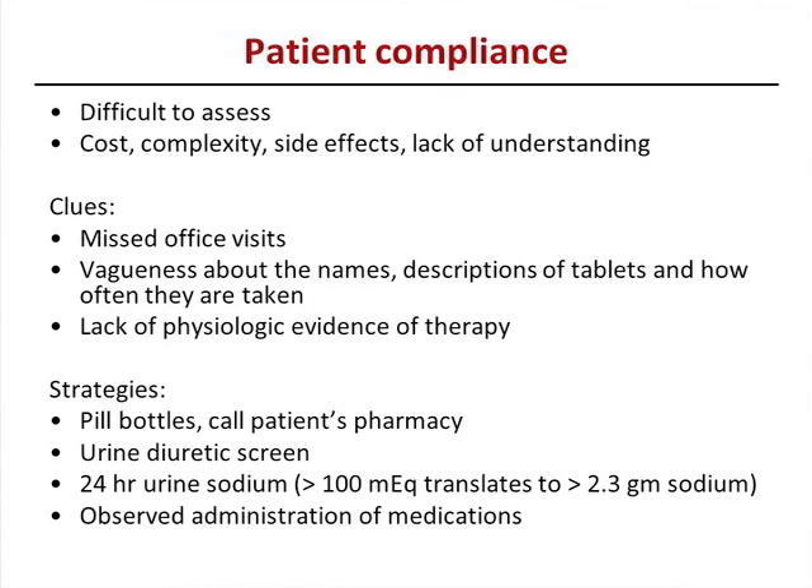Patient compliance is always difficult to assess — it's subjective and could be due to cost, complexity of medications, side effects, or lack of understanding. Clues include missing office visits frequently, being vague about medication names or doses, and lack of physiologic evidence of therapy. For example, if they're on high doses of beta blockers and still tachycardic with no other explanation, you have to think: why is this person persistently tachycardic when on these high doses?